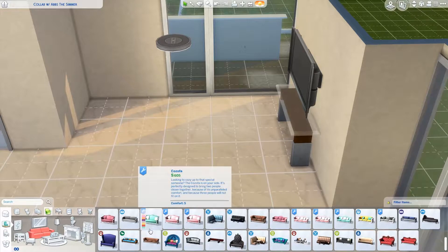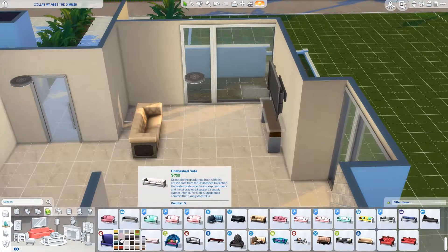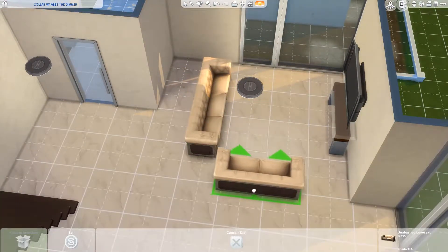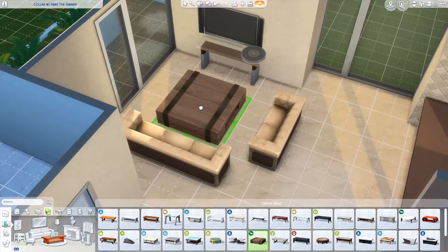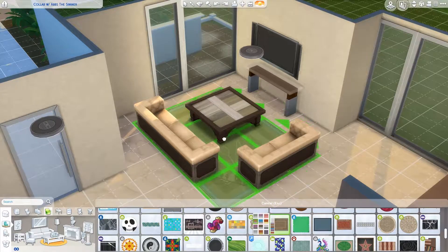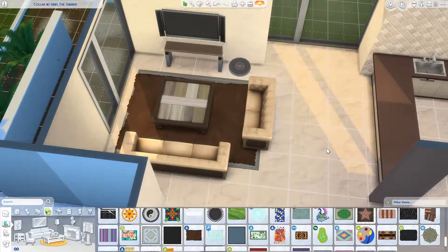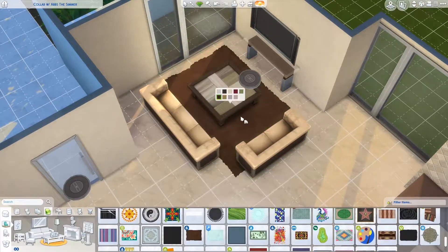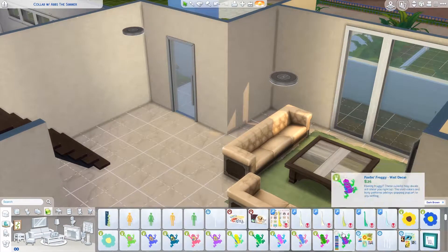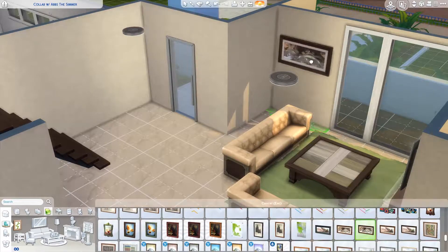I wanted the furniture to coincide with that brown color scheme. I'm starting to notice that I really do tend to go for browns and neutral tones — I really should try to get outside of my comfort zone. I do add some other colors into the living room as accent colors. I was going to start with a brown rug but it was getting way too monotone, so I ended up putting in a pop of color with green.